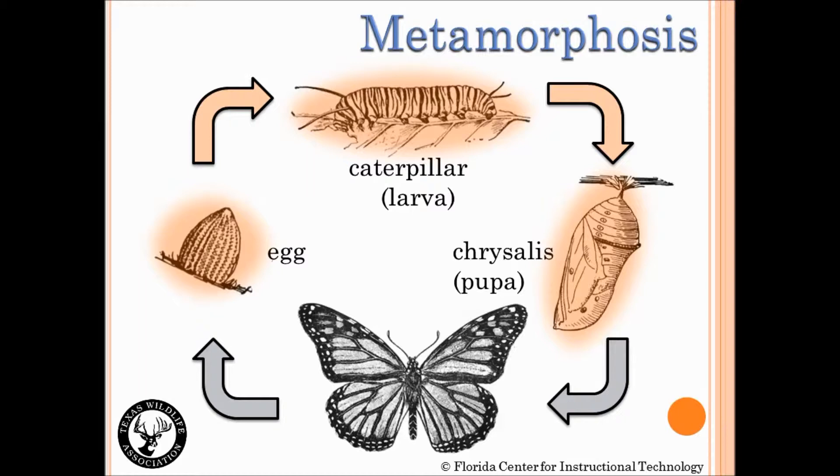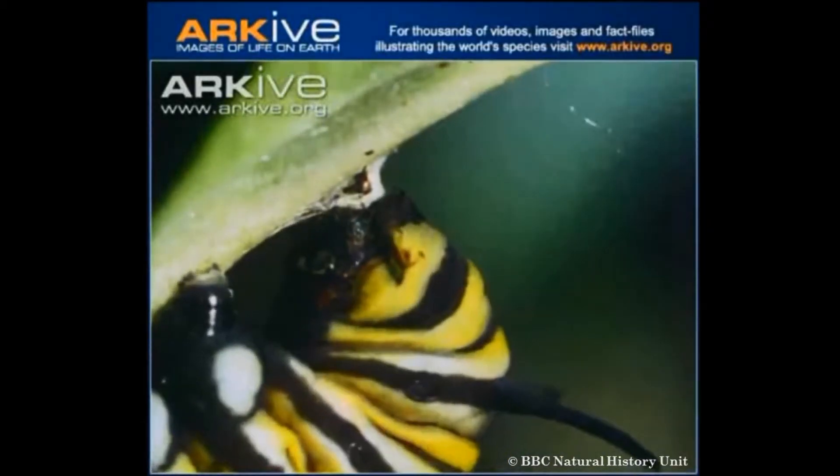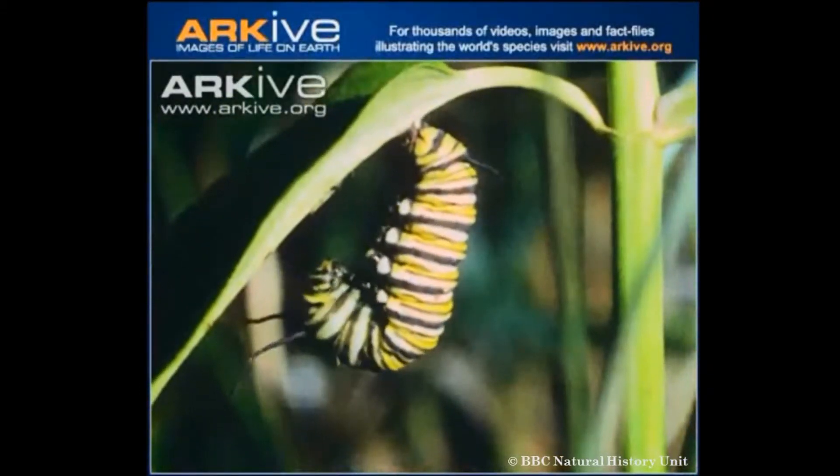Let's watch a video of a fifth instar caterpillar pupating, or transforming into a chrysalis. The caterpillar will make a small dot on the underside of a leaf and attaches itself using small claspers at the end of its body.